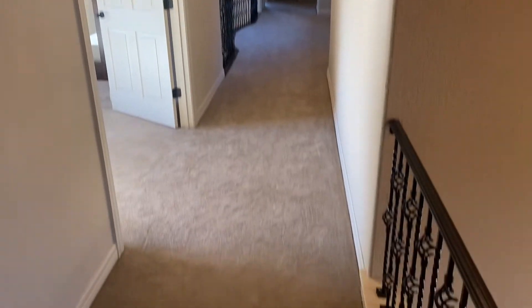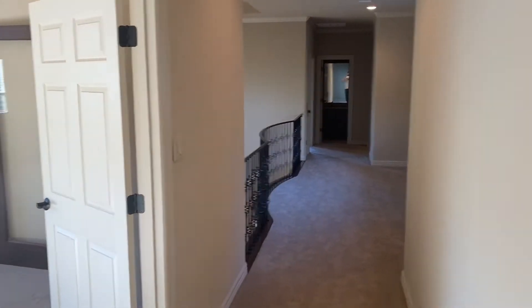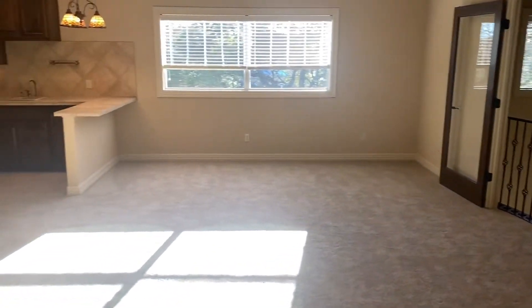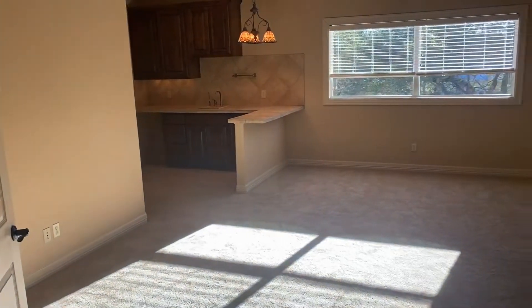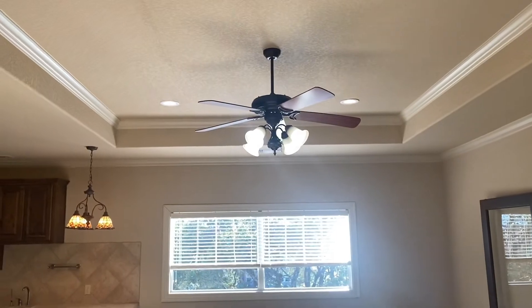This is huge up here. So when you get to the top of the stairs, you can see a long hallway there that goes down that direction. It's another living and kitchen space in this room here, also with tray ceilings.